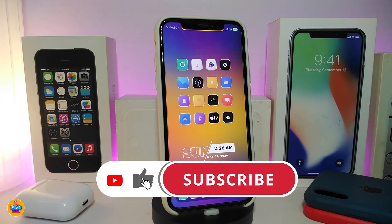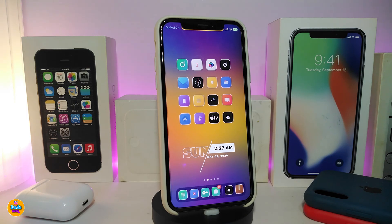Anyway guys, I hope you enjoyed today's video. If you liked it, make sure to give it a big thumbs up, subscribe, and hit that notification bell so you'll be notified whenever I release a new Cydia tweaks video. Catch you in the next one — peace out!